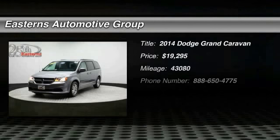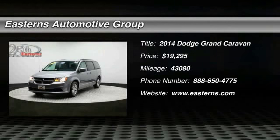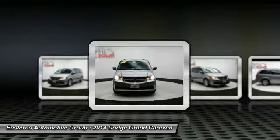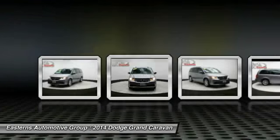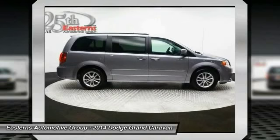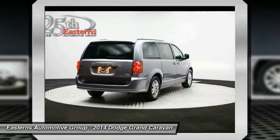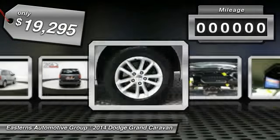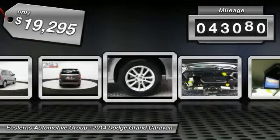The 2014 Dodge Grand Caravan received the government's highest front and side crash rating of five stars. Its vast interior is widely praised, with an innovative seating arrangement, versatile cargo storage, and enough entertainment features to keep the kids entertained on road trips. It is priced below $20,000, and this vehicle has less than 45,000 miles.